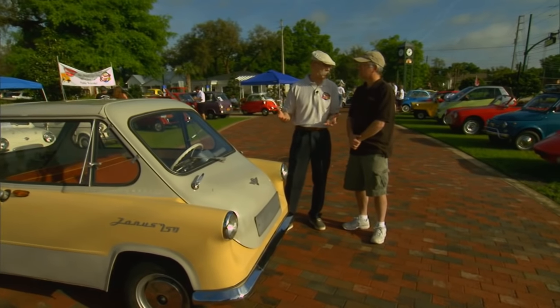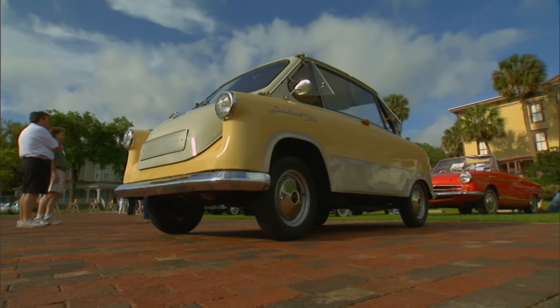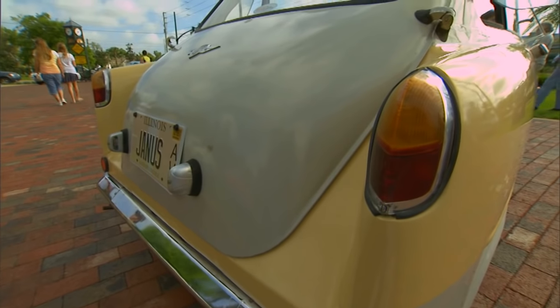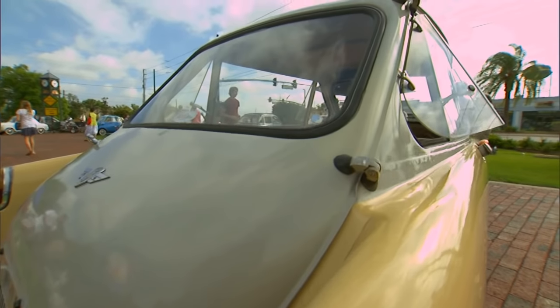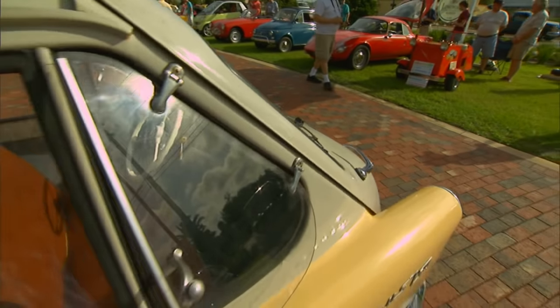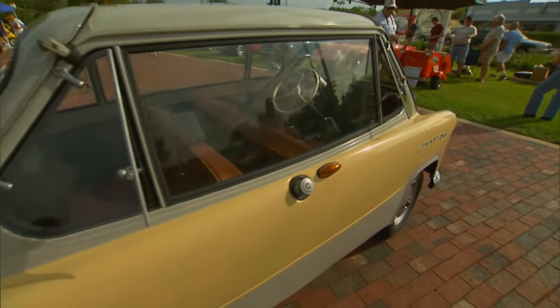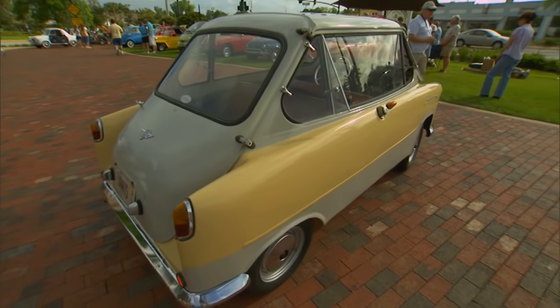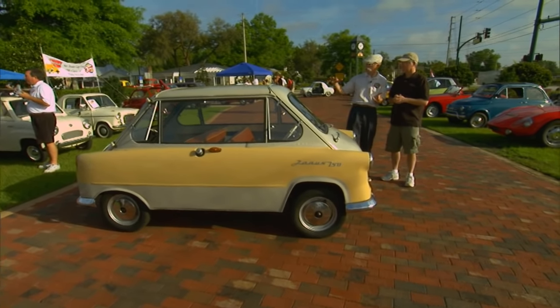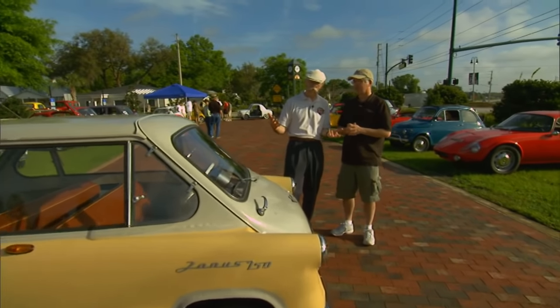Zundapp made motorcycles, like World War II — they were one of the big manufacturers of very heavy duty motorcycles for the military, as well as BMW. This car is based on a scooter, basically. It's an enclosed scooter. Janus — where does the name come from? They named it Janus after the Greek god that looks forward and back. It looks a little bit symmetrical. It's very symmetrical.